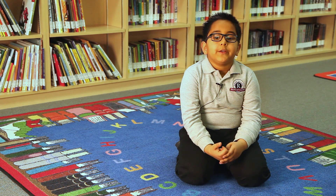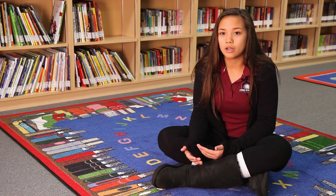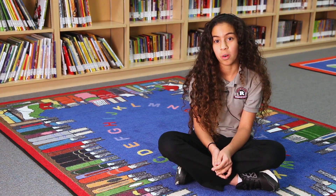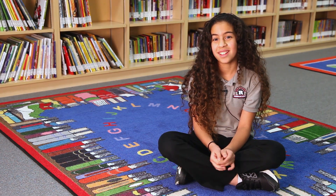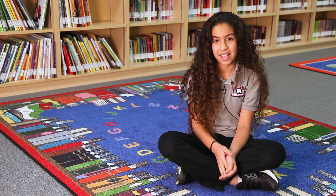I look forward to my teacher teaching us new things. Right now we're training for college, and we're going to be pros when we get there, so it'll be easier. I want to be a scientist or a doctor. I think they've taught me the whole world already, and it's a wonderful experience to be here — I couldn't ask for anything better.